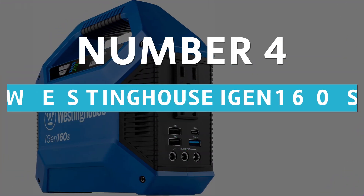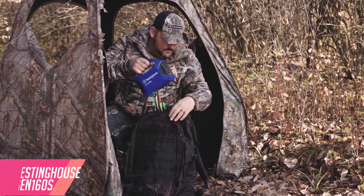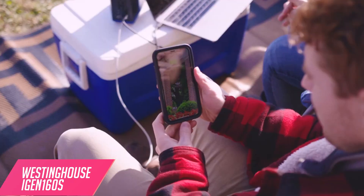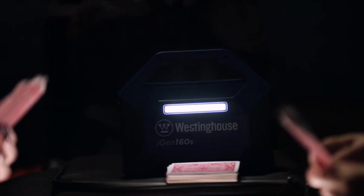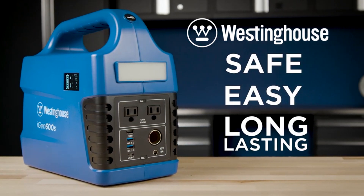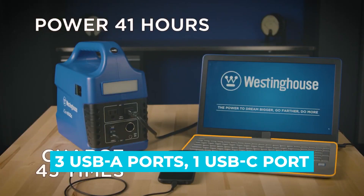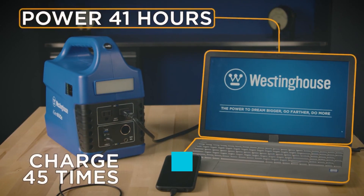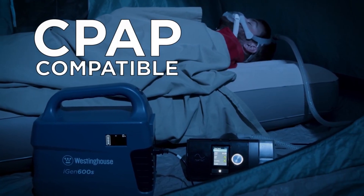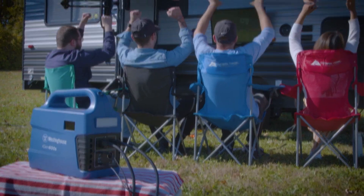Number 4: Westinghouse iGen 160S. Westinghouse is an exceptionally reputable name in generators, whether they be solar-powered or traditional gas-powered. In this portable solar-optional iGen 160S model, you can get two-prong and three-prong AC outlets, three USB-A ports, one USB-C port, and three 12W DC ports on this small generator. This ultra-quiet generator can power laptops, tablets, headlamps, cameras, and other small devices.